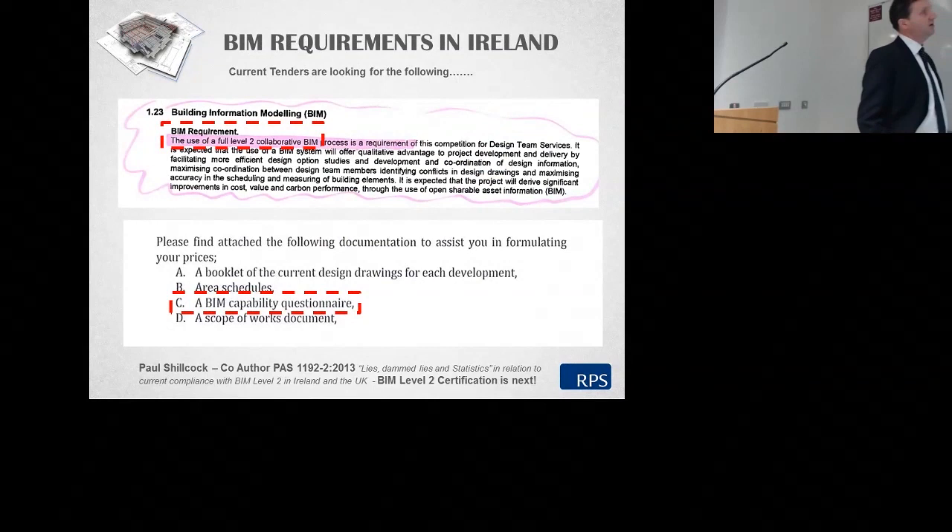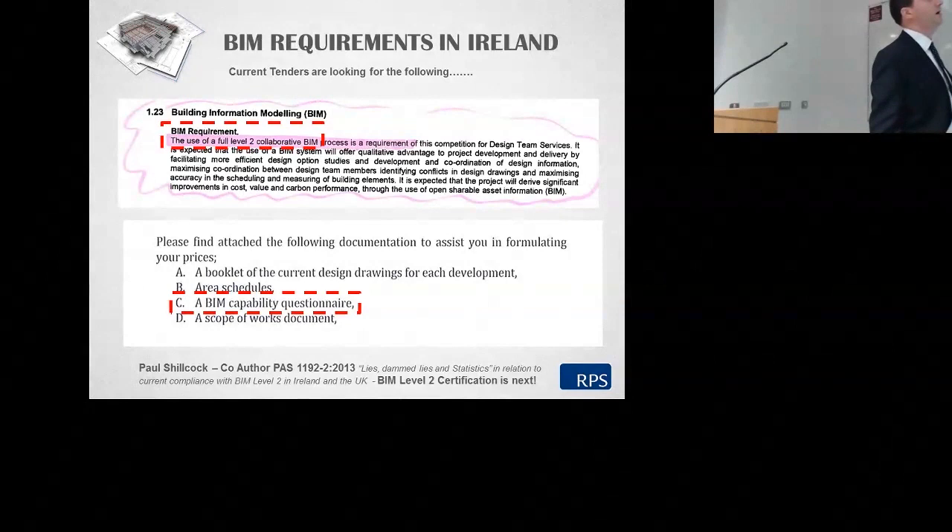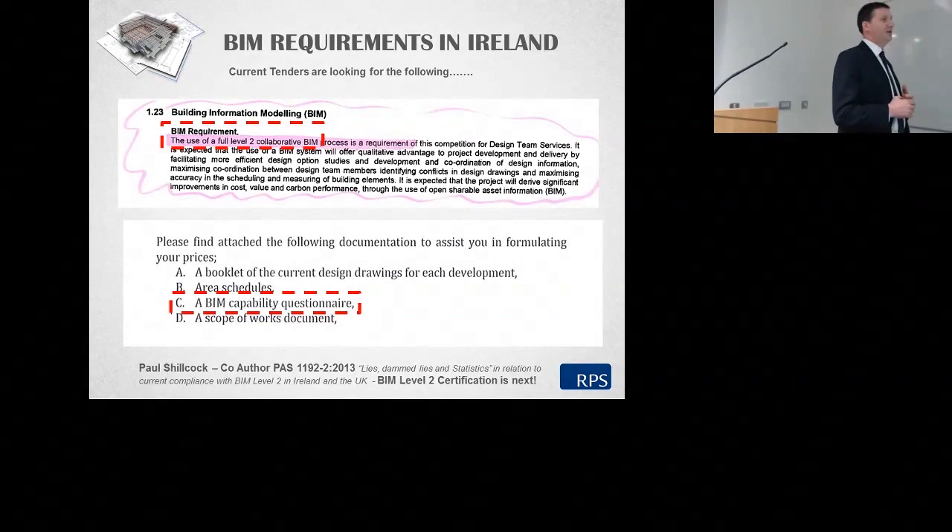Just in relation to Ireland — in advance of any formal requirement, this is what we're seeing on a daily and weekly basis coming into tenders. In advance of 2016 we are seeing individual paragraphs of relevance creeping into requirements: the use of full Level 2 collaborative BIM on the project, and companies having to fill out BIM capability questionnaires. This is a new requirement put in place by statutory bodies in advance of any overarching mandate. Paul Shilcock, one of the authors of PAS 1192, is very interested in the statistics around current compliance and delivery with Level 2 BIM in Ireland and the UK.